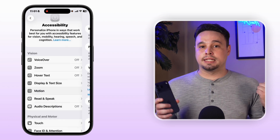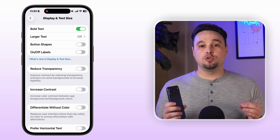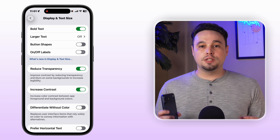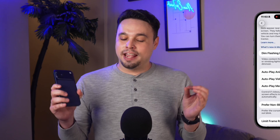Next, head back to Accessibility, select Display and Text Size, and enable Reduce Transparency and also Increase Contrast. This removes those translucent backgrounds and makes menus solid, which is easier on your eyes and lighter on the graphics processor. Pair that with turning off Auto-Play Effects in Messages — no more surprise confetti or balloons using resources in the background.